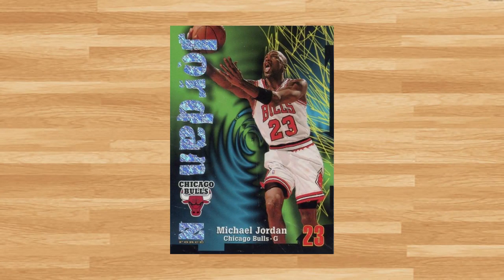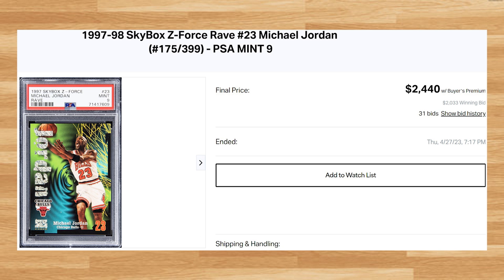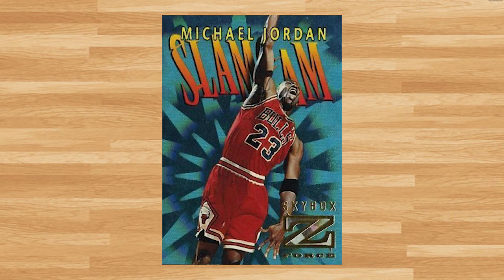Coming in at number 3 is this 1997 Skybox Z-Force Rave Michael Jordan, card number 23. This was a PSA 9 that received 31 bids and it sold for $2,440. This price is within roughly $150 of the last PSA 9 comp I found from November of 2022. A PSA 10 of this Jordan has not hit the market since June of 2022, where the last one sold for $21,600.